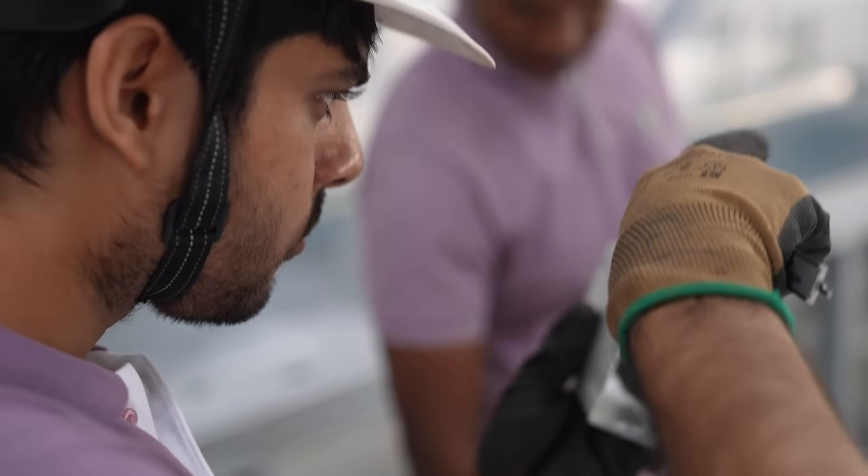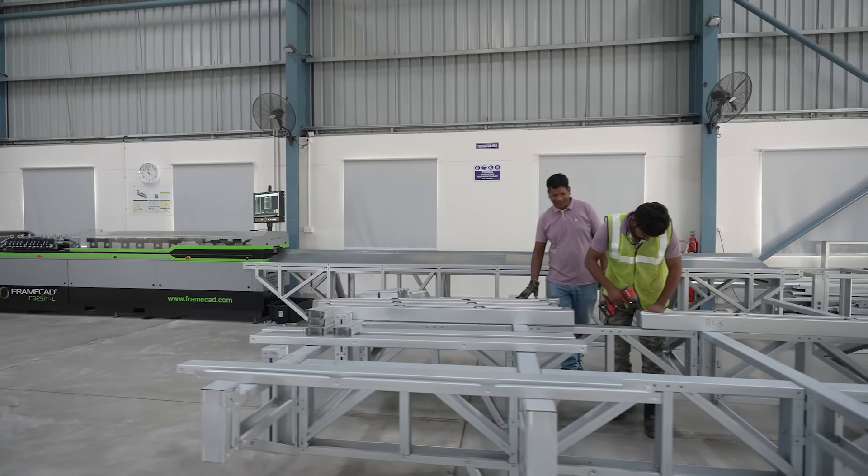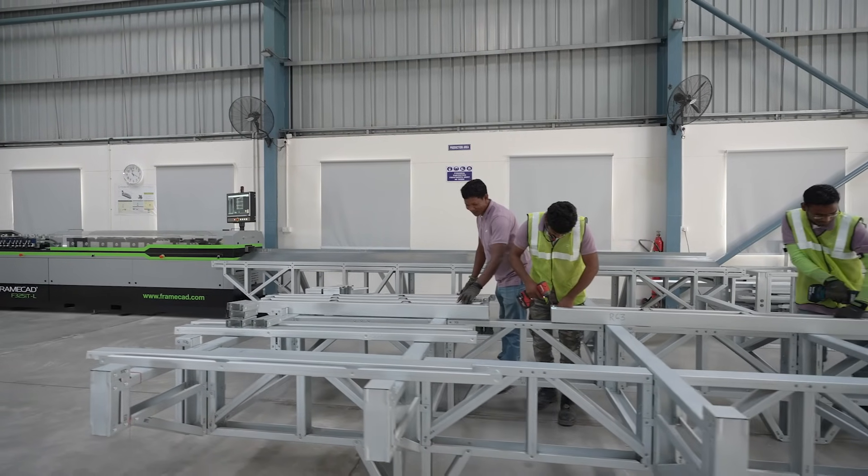Working with the FrameCAD sales and support team has been a very pleasant experience for us. Being a new player in this industry, it was important for us to understand the ins and outs of the technology, and I would recommend FrameCAD wholeheartedly. They are the industry standard and I don't think there's any better option than them.